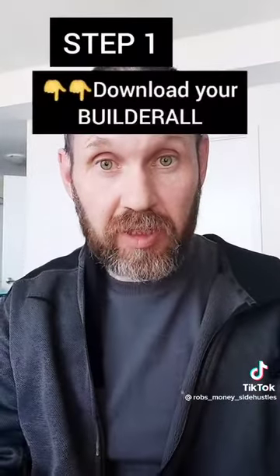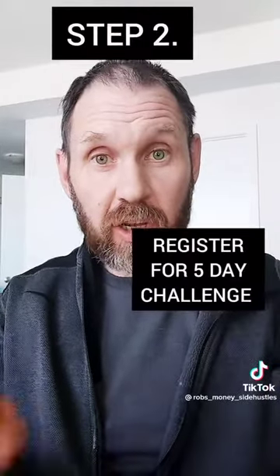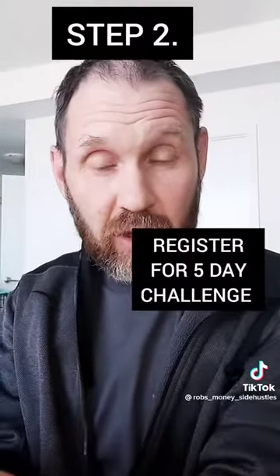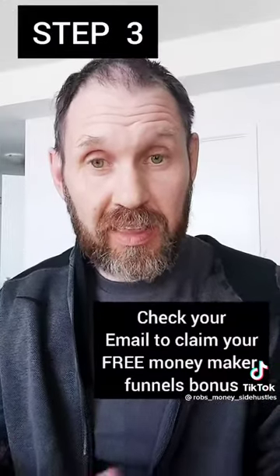Step one is you're going to download the software and pick yourself up a free trial. Step two is you're going to go to the 5-Day Challenge and start your training. And step three is you're going to claim your bonuses, and they'll be in your email.